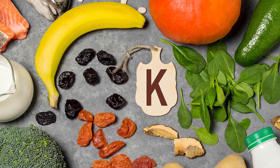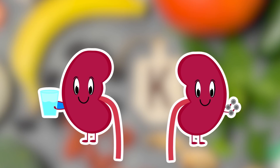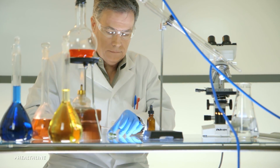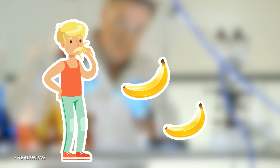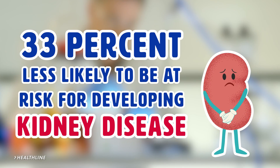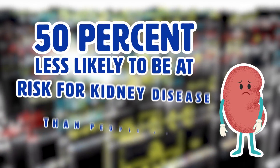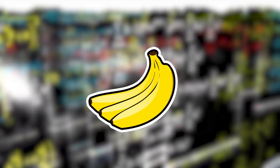Kidney Health. Bananas are high in potassium, which is vital for blood pressure control as well as the healthy function of your kidneys. Because of this, bananas can help improve your kidney health. According to Healthline, one study completed over a 13-year period suggests that people who ate 2-3 bananas per week were actually 33% less likely to be at risk for kidney disease. Other studies say that people who eat bananas 4-6 times a week are 50% less likely to be at risk for kidney disease than people who don't eat bananas. Moral of the story? Eat your bananas!